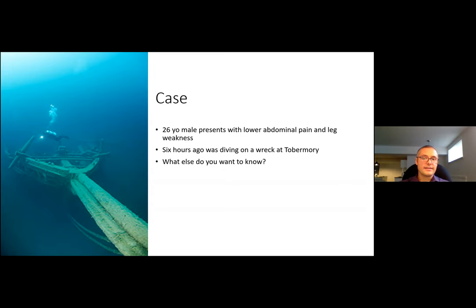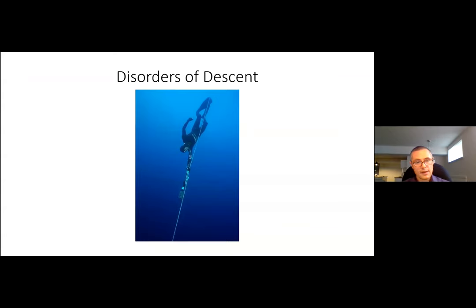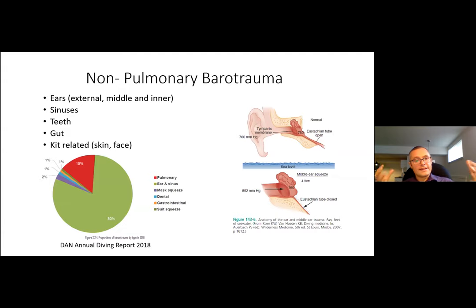We're going to divide this into disorders of descent, disorders that happen at the bottom, disorders that happen as we ascend, and disorders that occur at sea level. In terms of disorders of descent — this is a picture of Herbert Nitsch, an Australian who holds multiple records for free diving, including holding his breath for over nine minutes. His deepest dive was sled-aided in 2012 to 253 meters, followed by a single-breath ascent. Unfortunately, following that dive he experienced multiple strokes as a result of decompression sickness, but despite lasting deficits he continues to free dive to this day.